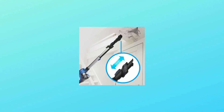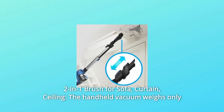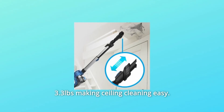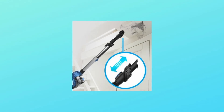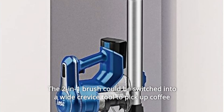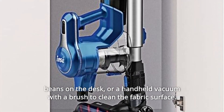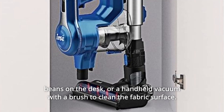Number 8: Two-in-one Brush for sofa, curtain, and ceiling. The handheld vacuum weighs only 3.3 pounds, making ceiling cleaning easy. Number 9: The two-in-one brush can be switched into a wide crevice tool to pick up coffee beans on a desk, or used as a handheld vacuum with a brush to clean fabric surfaces.